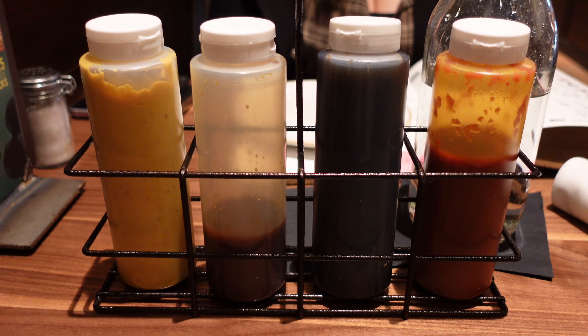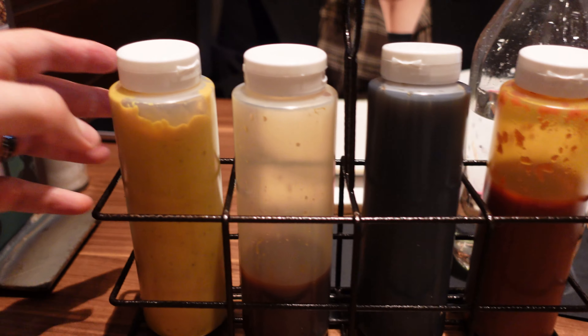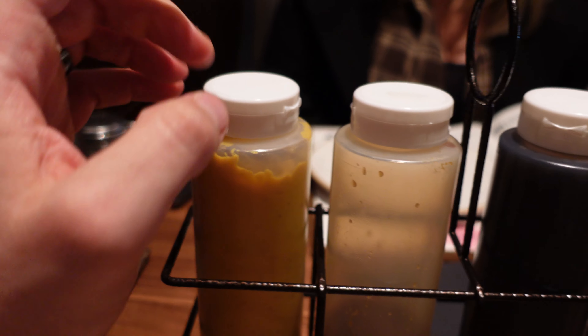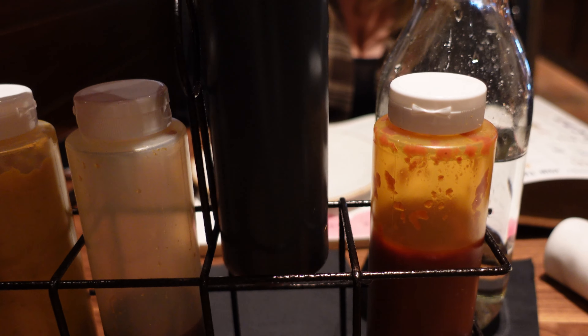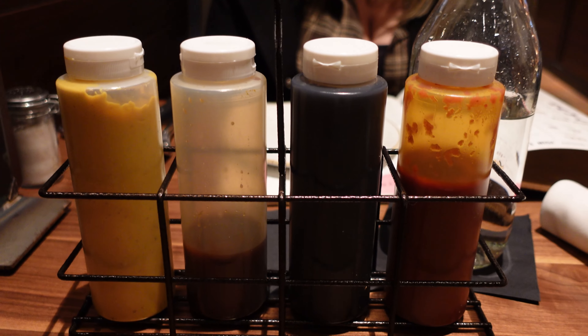Before we get our food, they actually sent over some sauces for us to use to dip our French fries and stuff in. This is a mustard that they actually use their beer in — so there's an IPA in it, but the alcohol is cooked out. This is a barbecue sauce. This is a soy sauce. And then this right here is a hot sauce. So I'll have to try a few of these out on my French fries.